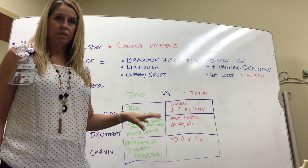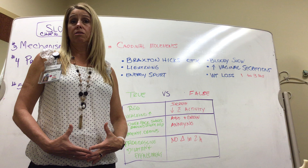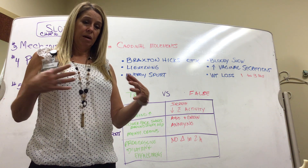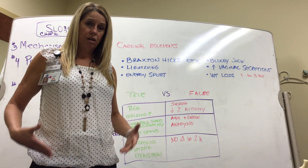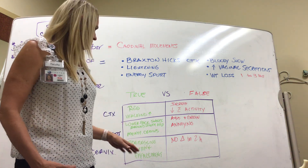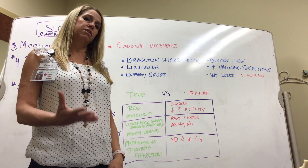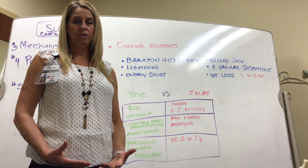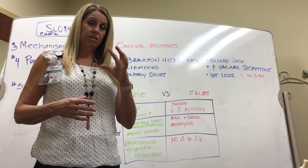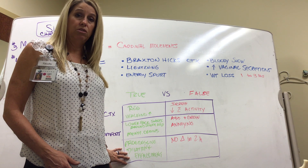For true labor, discomfort starts in the back, sweeps around to the lower abdomen, and feels more like menstrual cramps. For false labor, patients tend to feel more abdominal pain into the groin, rather than that back-to-front menstrual crampy feeling. We also check the cervix to see if contractions are causing change — progressive dilation and effacement — which indicates thinning of the cervix.